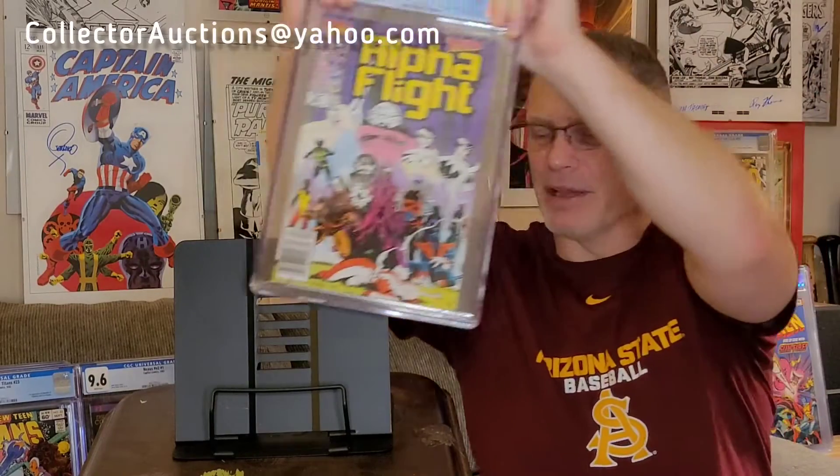Alpha Flight #33 — I believe this is the first appearance of Lady Deathstrike. You've got Mike Mignola artwork here. I think this was right around when Byrne went to The Hulk and Mignola came over to Alpha Flight. Key first appearance. Let's see how we did — 9.8! Yeah, there we go! Awesome. Key first appearance, and 9.8s are just so much better than 9.6s because they're worth a lot more.